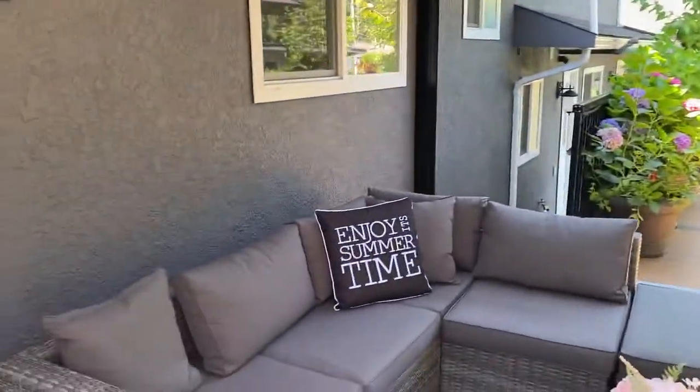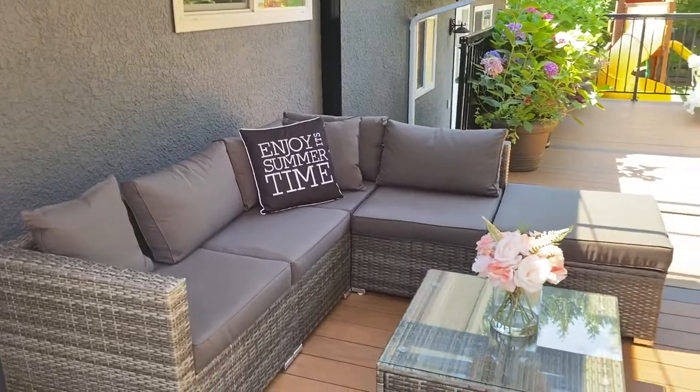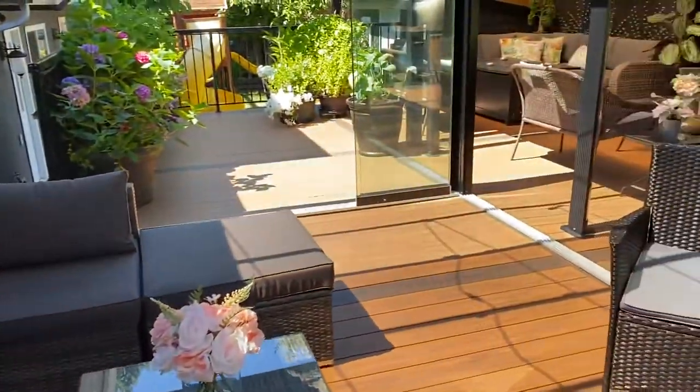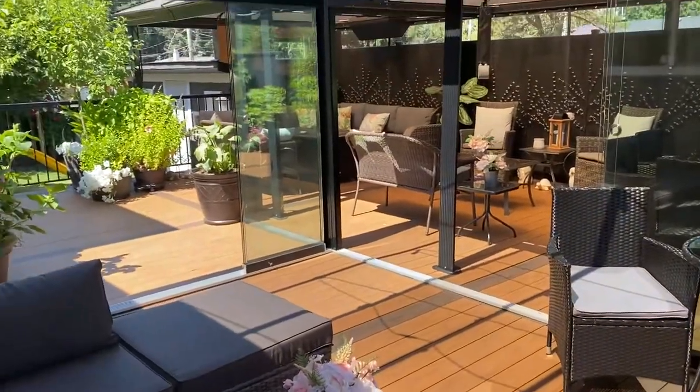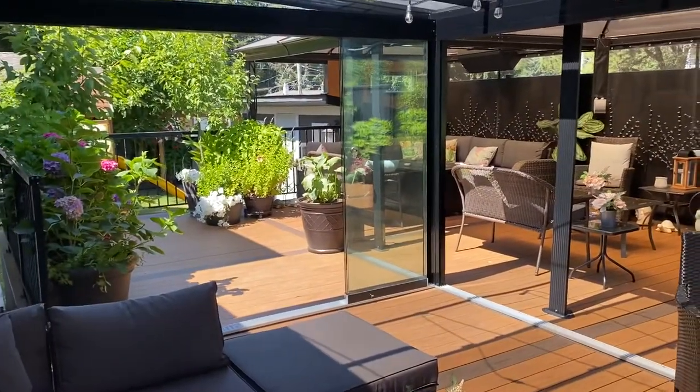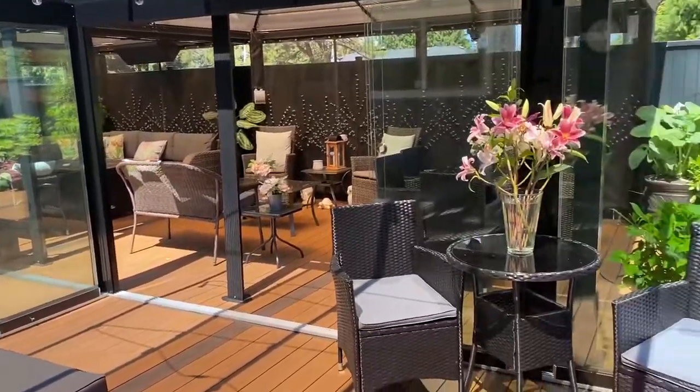And here's where I'll sit and do some work, and we can have this room for the wintertime to have our parties. Absolutely stunning. Thank you Four Seasons.